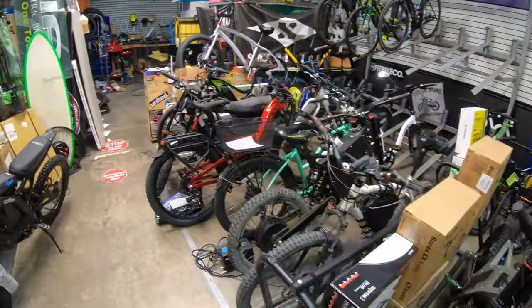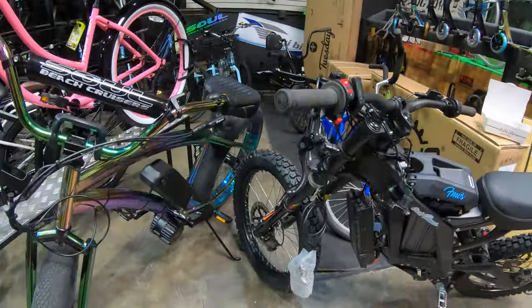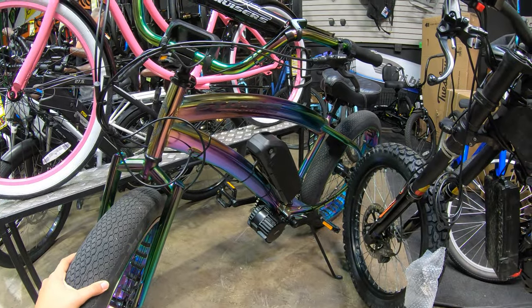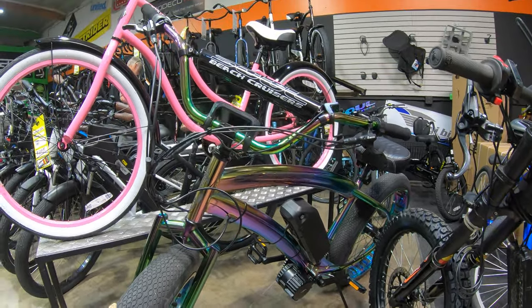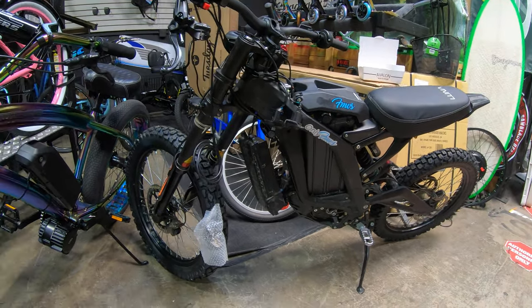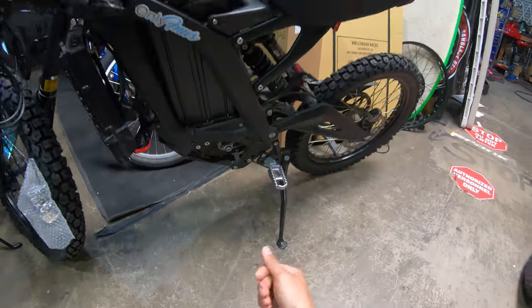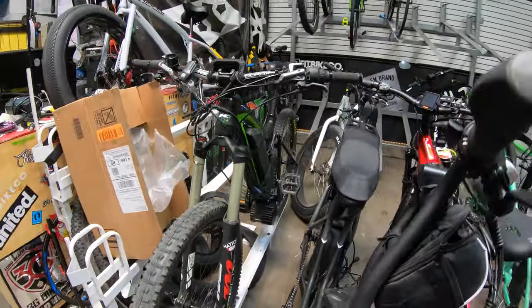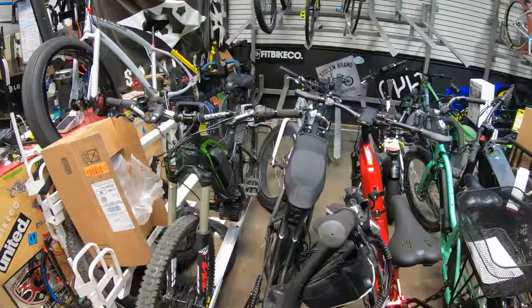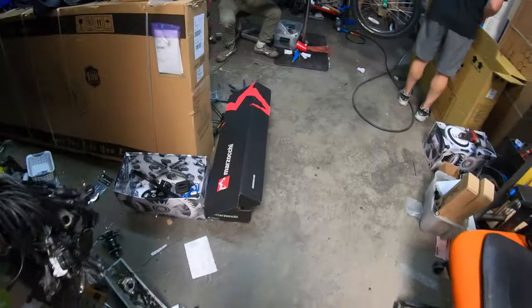They've got the high-powered e-bikes here, including some Stealths. One of Bike Craze's specialties is working on electric bikes and customizing them — they took a Stomper frame, threw a Luna mid-drive on there with a battery, and it looks beautiful. They also work on Surrons; there's a customer coming in today for a new controller. They can also change your brakes, work on your suspension, do chain conversions — and here's another custom build with a mid-drive and battery. You can pretty much take any bike into Bike Craze and they'll make it electric for you.